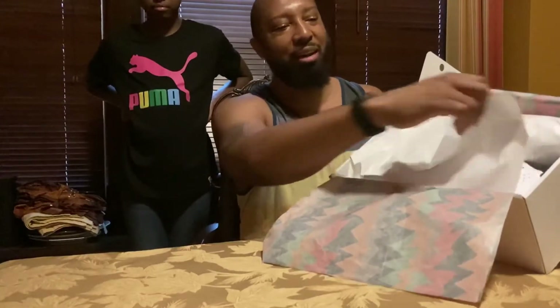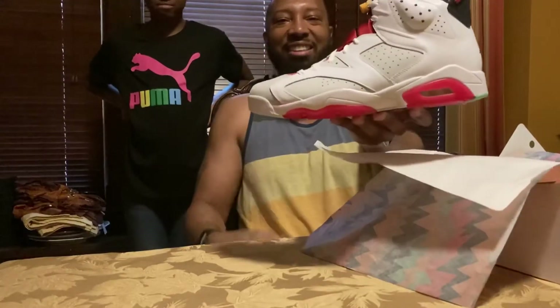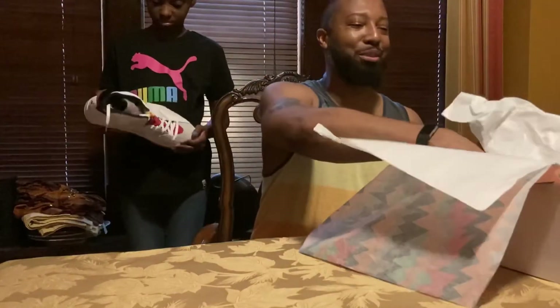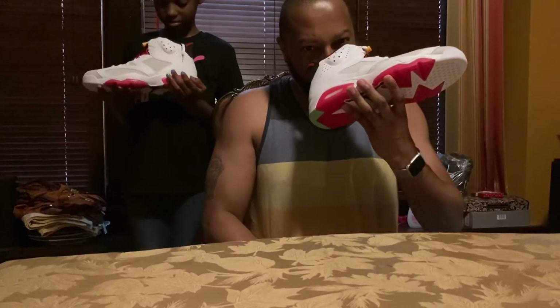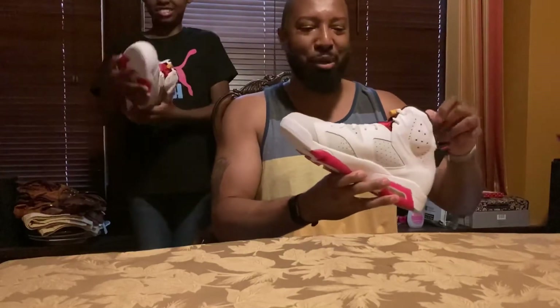The Jordan Hares — the Jordan 6s — there they are. I'm gonna give Carrington one to examine and she can tell you guys how she feels about it. Oh, smell test! Yes, good and fresh — they smell good!